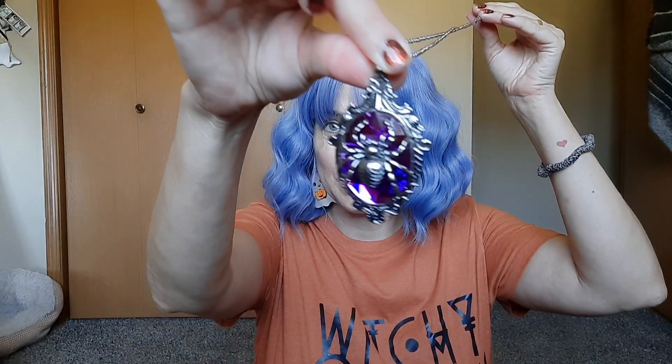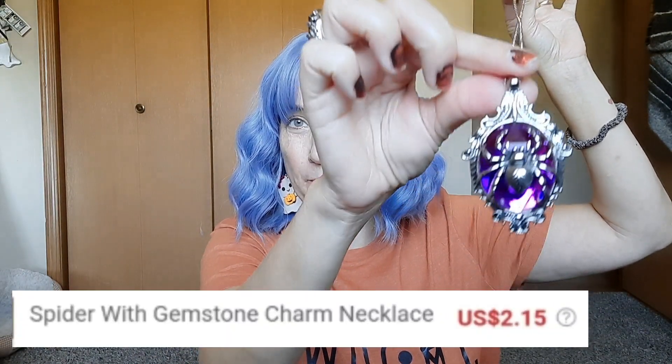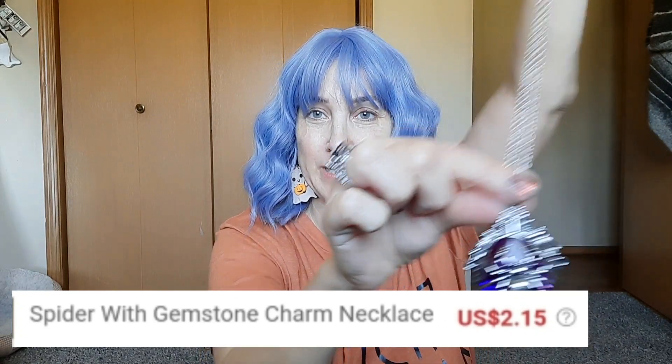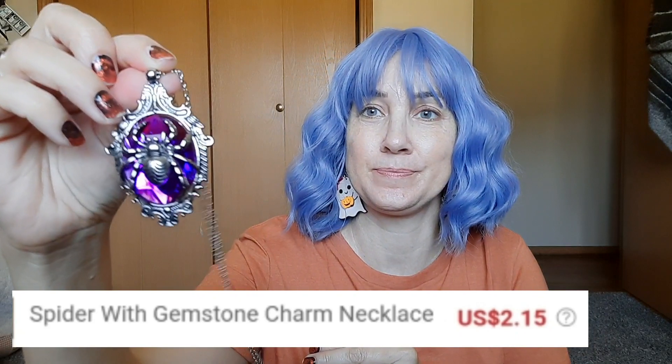If you saw my video yesterday, that was the Sheehan clothing haul. I hadn't decided I was gonna split it up at the beginning — I was just gonna do everything — but then it went long enough that I decided to split it up. So I had already showed this necklace in that video, but I just wanted to bring it out again because it's very cute and I thought more people should see it.